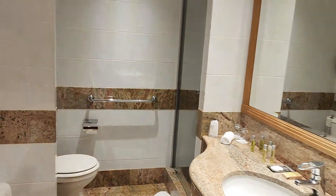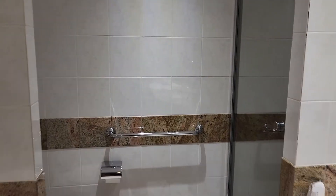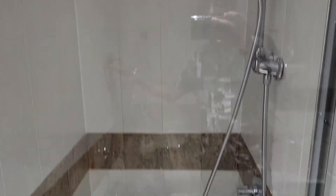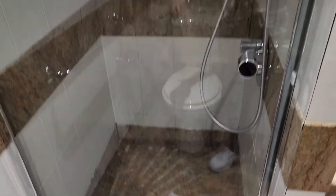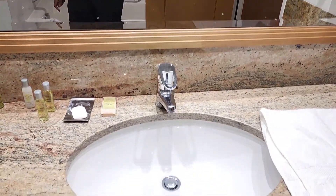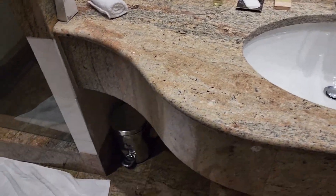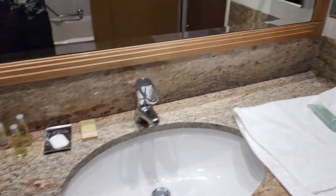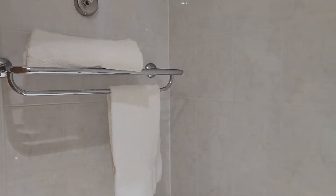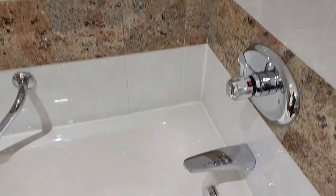Start with the bathroom because that's the first thing you see when you walk in. Nice size shower, decent sized sink. Got a trash can down there. Got a lot of counter space for the sink. It's a big tub — I can go to sleep in this thing. Got your towels back there. Might take a nice warm bath in here later.